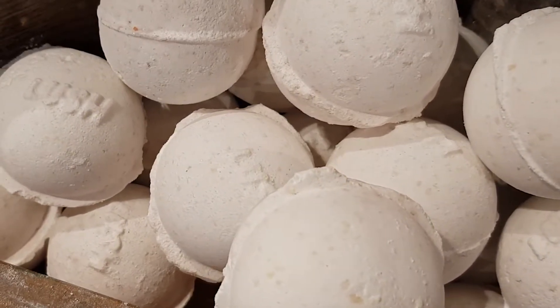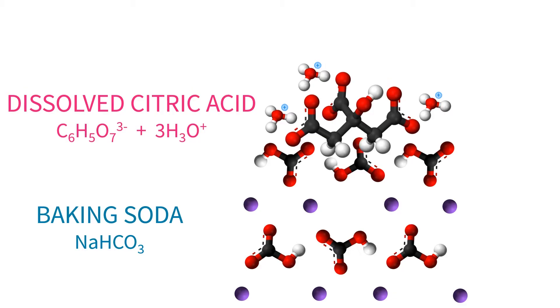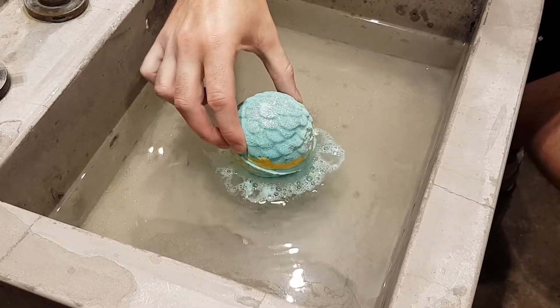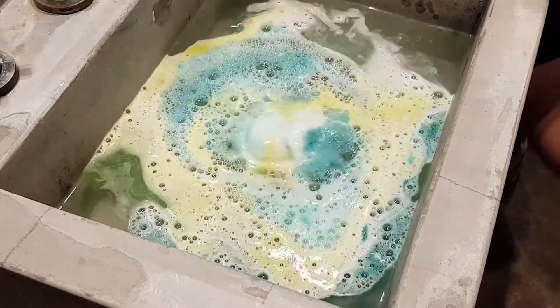But in the bath bomb, the citric acid is un-ionised and intact. Until water comes along and frees the ions, they're stuck in place and can't react. When we add water, they can mix at a microscopic level and produce gas. The fizzing means that the bath bomb disperses faster, and combined with the heat from your bath water, this helps the fragrance fill the air.